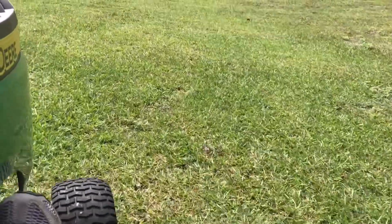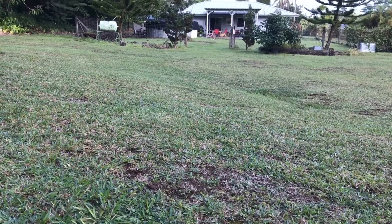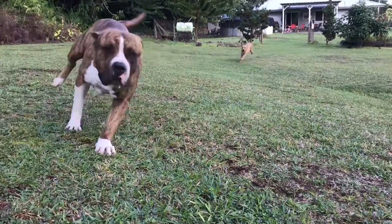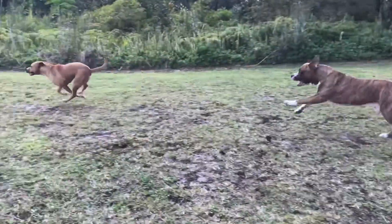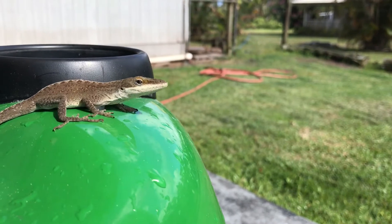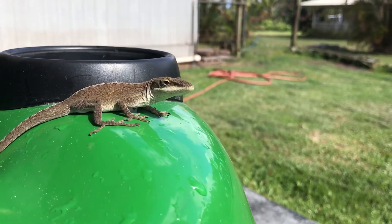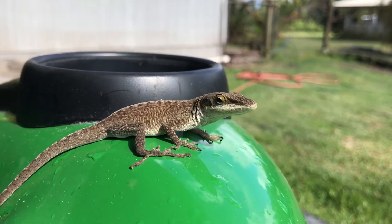It is so good to see you, we have a full day today so let's go. This guy survived the lawnmower — look, he's posing. I think you're posing, dude.